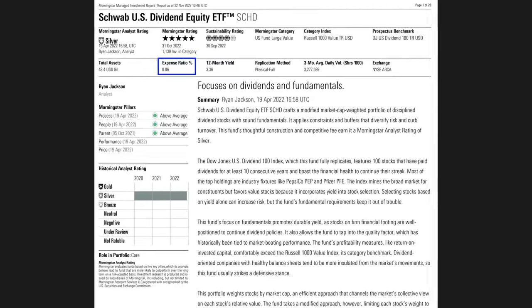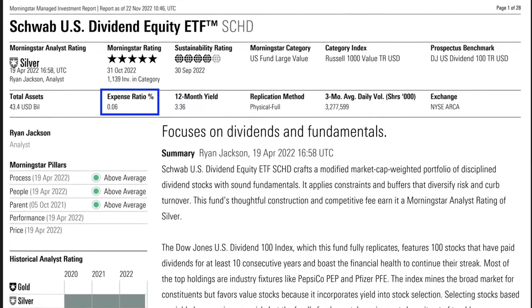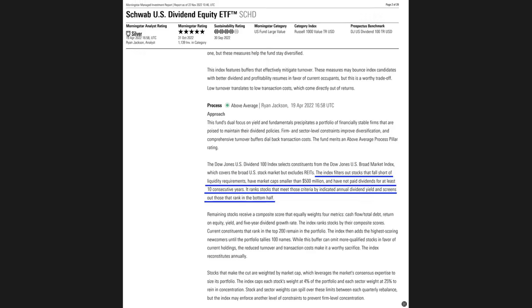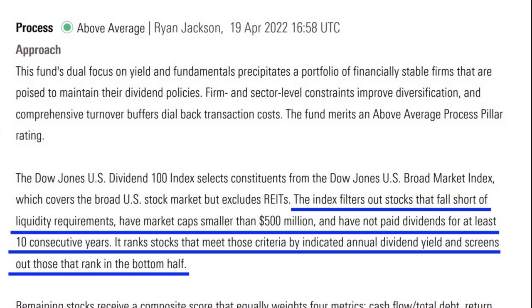Simply put, SCHD invests in stocks or companies that are solid fundamentally, disciplined, and have a history of paying growing dividends. And it does this for a very low expense ratio of only 0.06% — that's actually 30% less than SPY's expense ratio. SCHD looks at the universe of over 2,500 stocks and picks what it considers to be the best of the best. The stocks must meet certain liquidity requirements: they must have a market cap over $500 million and they must have paid dividends for at least 10 consecutive years.